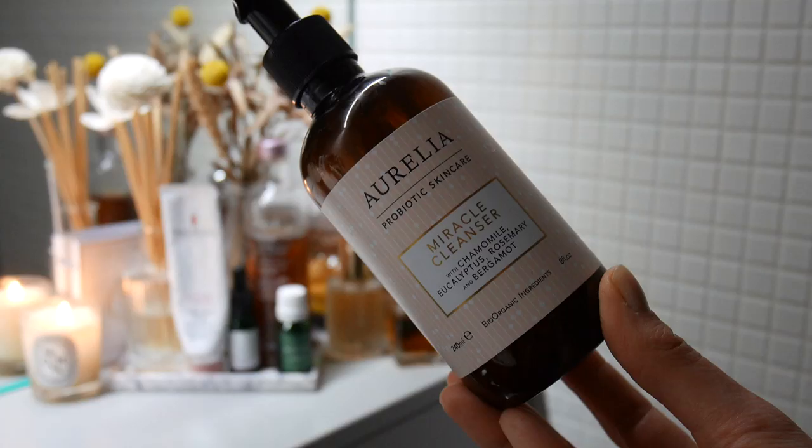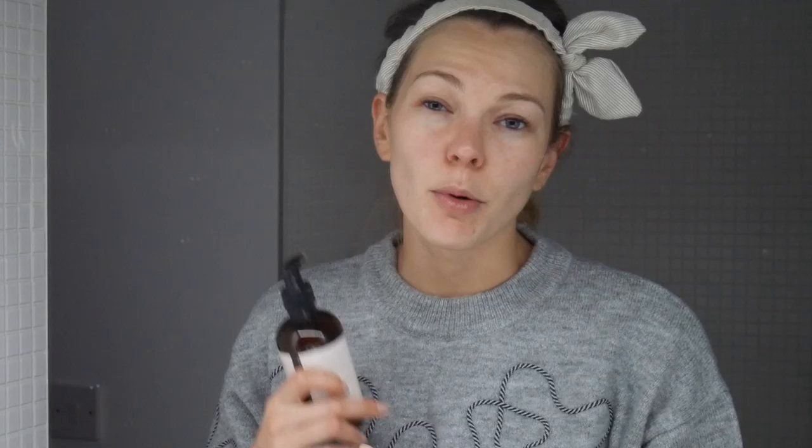I like to use a muslin cloth to remove the first cleanse because it gives a bit of a deeper cleanse and more exfoliation. I like the Liz Earle ones or the Aurelia ones — I'll leave all product links in the description box below. I rinse it with some warm water then use circular motions to remove the balm, sometimes gently going under the eye where mascara is. Now onto my second cleanse — a water-based cleanser — and I love my Aurelia Miracle Cleanser.